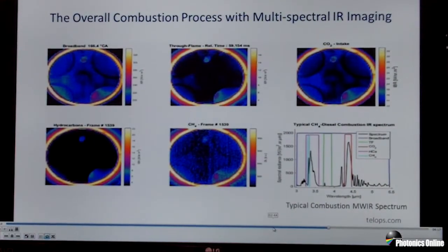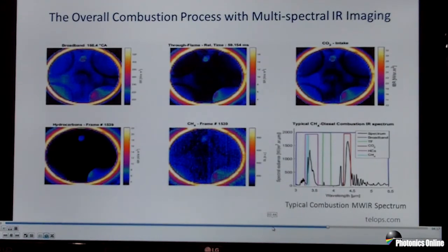This example demonstrates the flexibility and the power of the multispectral approach, looking at a very dynamic and high-speed complex interaction inside a combustion chamber. There are many other applications that can be tackled with this kind of multispectral approach. You can visit us at telops.com on the web, have a look at our YouTube channel, and contact us with ideas for your own application and how you might be able to use multispectral high-speed imaging in the mid-wave or long-wave infrared.